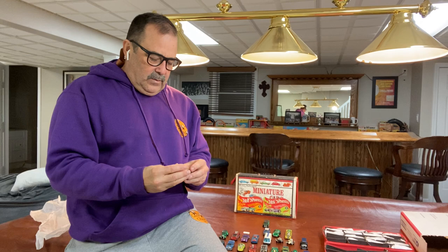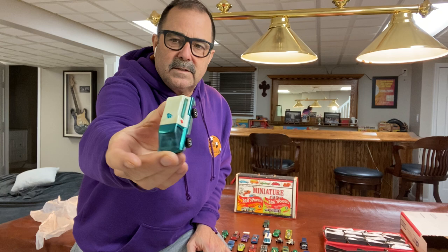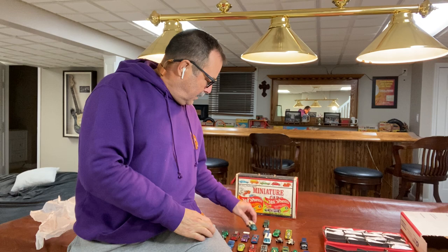Here's an aqua Ambulance with a darker interior — really nice example. I think this is the color I had in my collection as a kid. It was the aqua Ambulance.